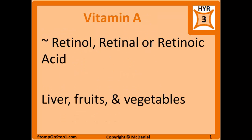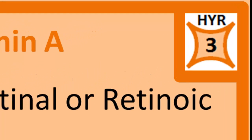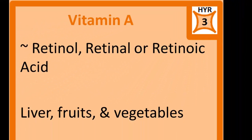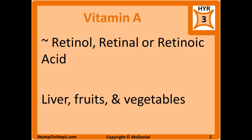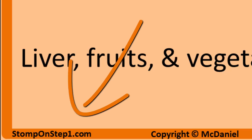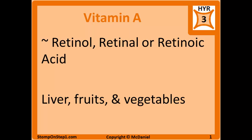We'll start with vitamin A and you can see here in the top right corner I give it a high yield rating of 3. It's a rating scale from 0 to 10 giving a rough estimate for how important each topic is for the Step 1 exam. If you'd like to learn specifics about the high yield rating you can head to my website.